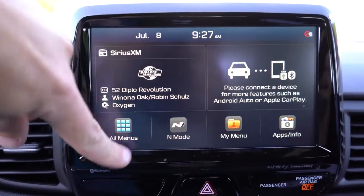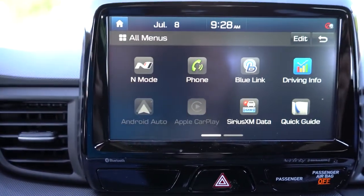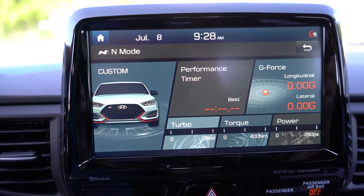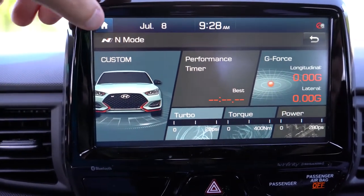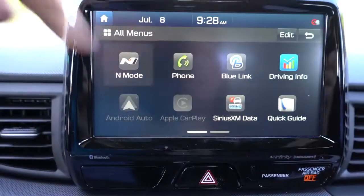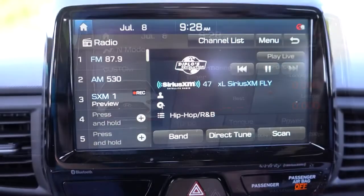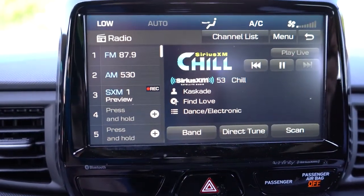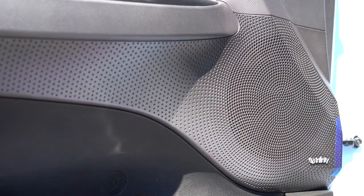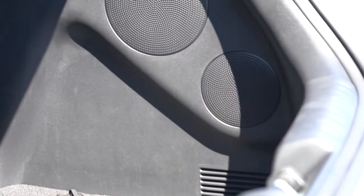The tech display is an 8-inch color touchscreen, with Bluetooth audio streaming, Android Auto, and Apple CarPlay all standard. Hook up your smartphone for free navigation, Pandora controls, and driving statistics. N-mode statistics are also displayed there — performance timer and G-force stats. The standard sound system is an Infinity 8-speaker setup with an external amp and subwoofer. Let's test the clarity.